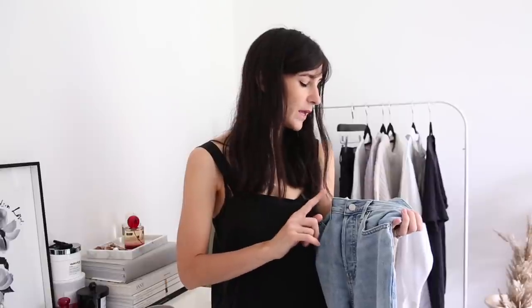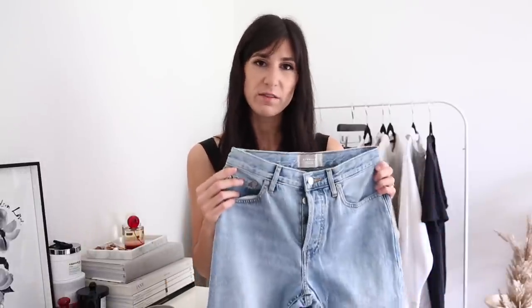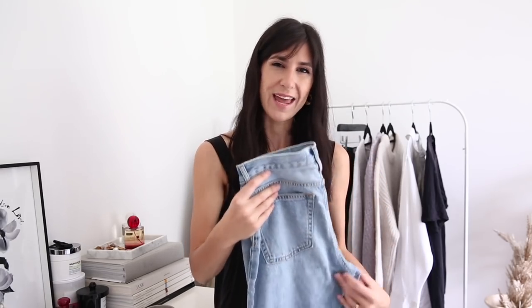I also have the 90s cheeky jean in a 25 crop. These have more of that baggy 90s fit — more like a typical classic straight leg jean. They're a different type of denim: the original cheeky jean has some elastane so it will give and relax with wear, whereas the 90s cheeky straight jean is made from 100% organic cotton, so it's a lot more rigid. I'd recommend going down one from your regular size if you want them to fit how they look on me, or stick with your usual size for a baggier 90s fit.